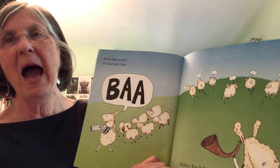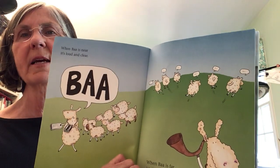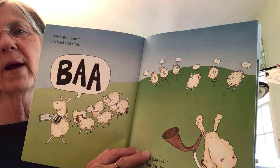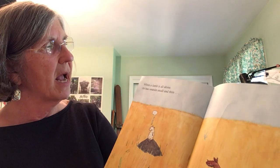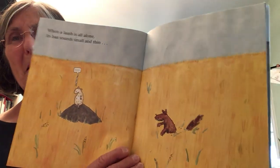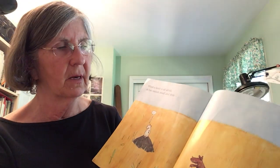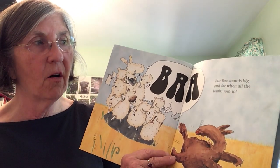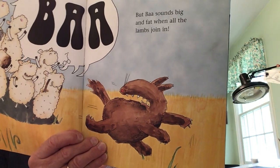When Ba is near, it's loud and clear — Ba! When Ba is far, it's hard to hear — they're way over there on that hill, far away, you can't hear them very well. When a lamb is all alone, its Ba sounds small and thin. That lamb is afraid — I see a wolf in there! But Ba sounds big and fat when all the lambs join in. You think they scared that wolf? They scared that wolf away!